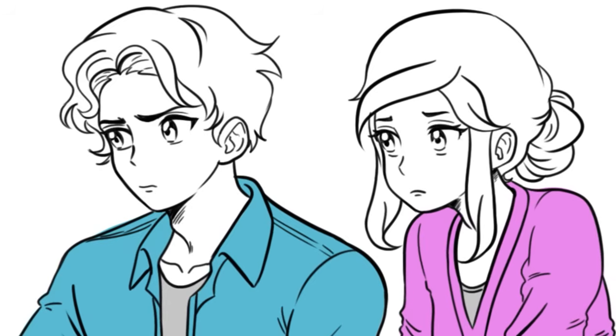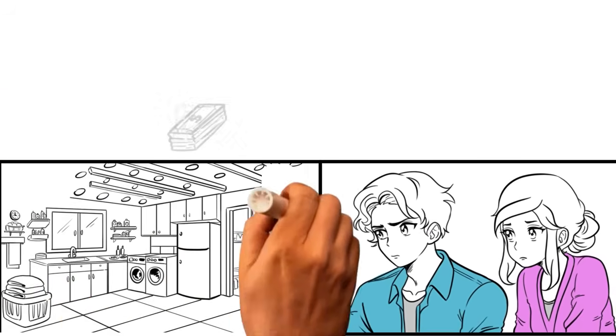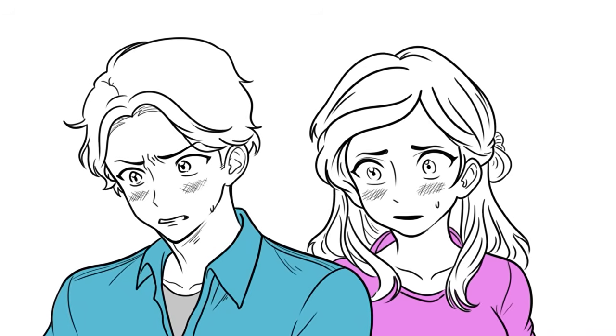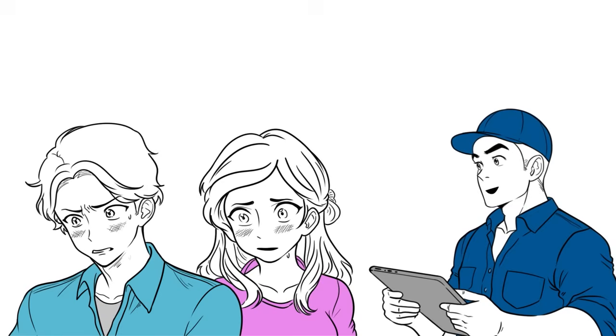ADU? Gravity? An ADU is a small living space — a converted garage with bathroom, laundry room and bedroom, a basement apartment, or a guest house. This is too much. There must be an easier way. Don't worry. Like I was saying, because of gravity, you'll need a pump to get the job done.